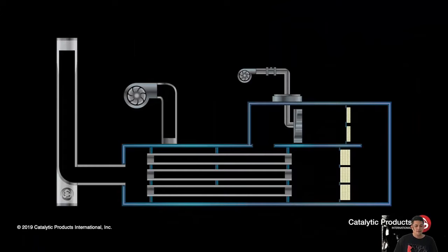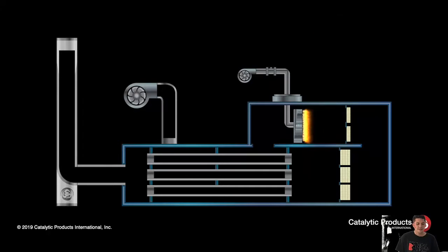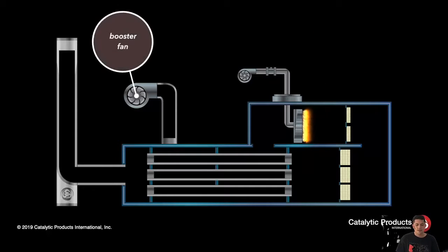First, start up the line, burner ignited, raising the temperature for catalytic activation. Then, the system blower forces all the gases into the inlet of the heat exchanger.